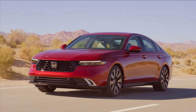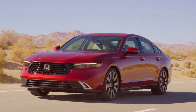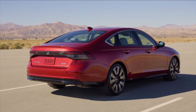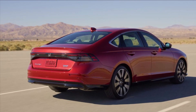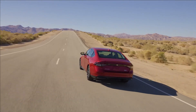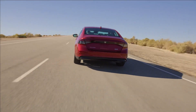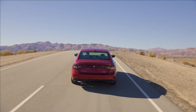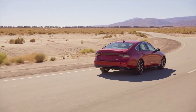The 2024 Accord's other four trims — Sport, EX-L, Sport L, and Touring — are hybrid only and come with an updated version of the two-motor drivetrain from the previous Accord hybrid. As in the new CR-V hybrid, the two electric motors are arranged side-by-side, and the Atkinson Cycle 2.0-liter inline-4 gas engine gains direct fuel injection.